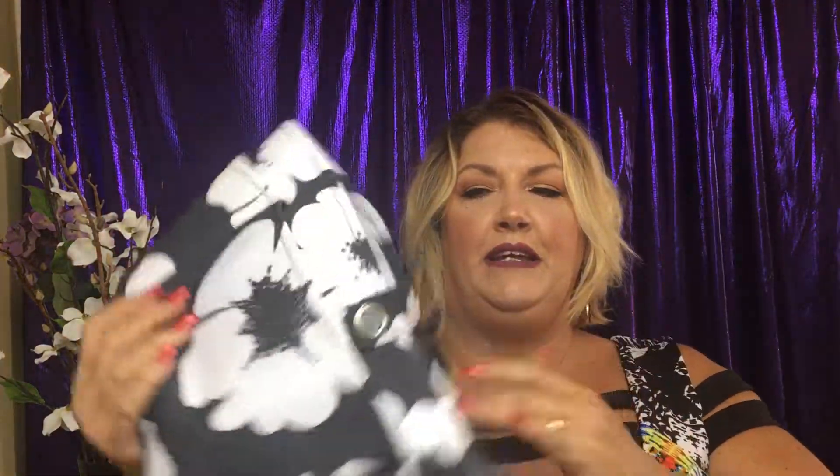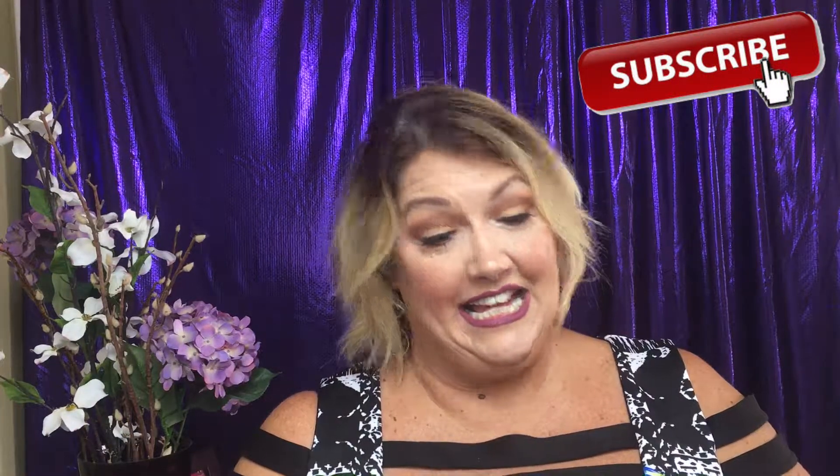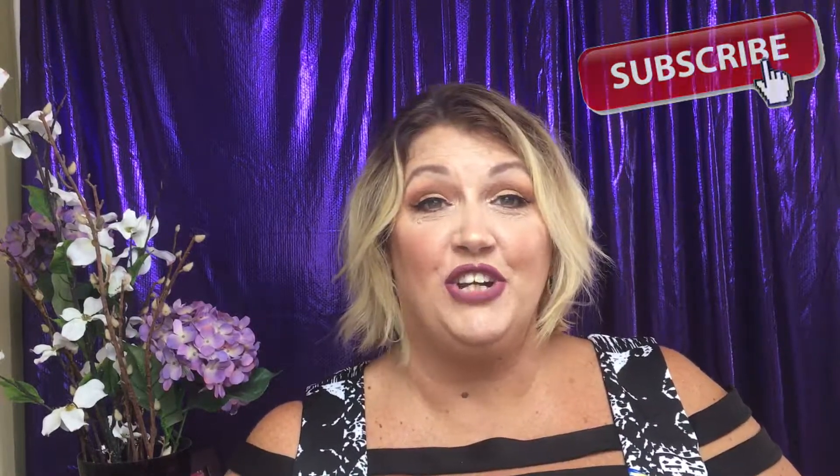The Anastasia Beverly Hills Brow Wiz in taupe — I've gone through more than one of these. Also the Naked Skin Concealer from Urban Decay — I have a backup one and I like it, but I'm really curious to try the Tarte Shape Tape next. That was a good one in Medium Light. Last but not least, the Kat Von D Tattoo Liner in Trooper — love this for my winged eyeliner. It dried out so I already have another one.